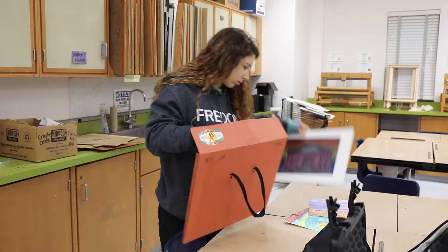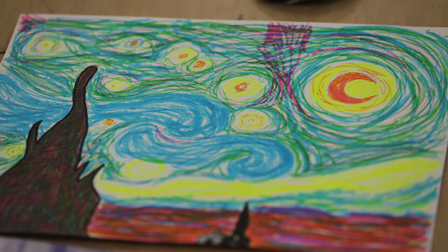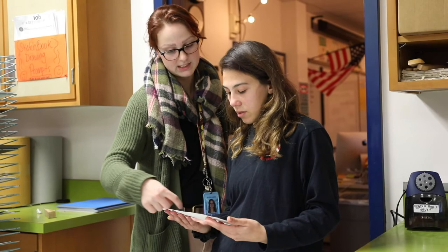I think it's a good experience. You have freedom to do pretty much anything and experiment with different things, different mediums. I did color theory and experimenting with colors — I just did a drawing with colored pencils and made the background a little different.